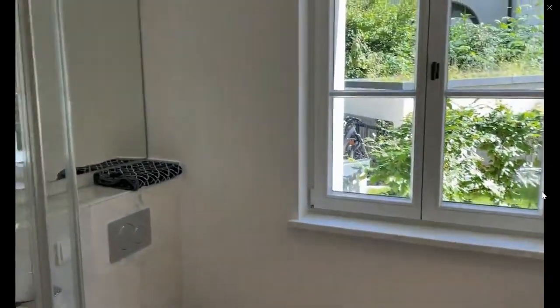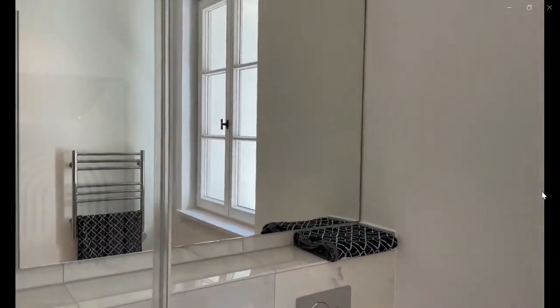Over here you have the bathroom. As you can see, you have a heated towel rack, a toilet, a pretty spacious shower, a sink, and natural light towards the garden area.